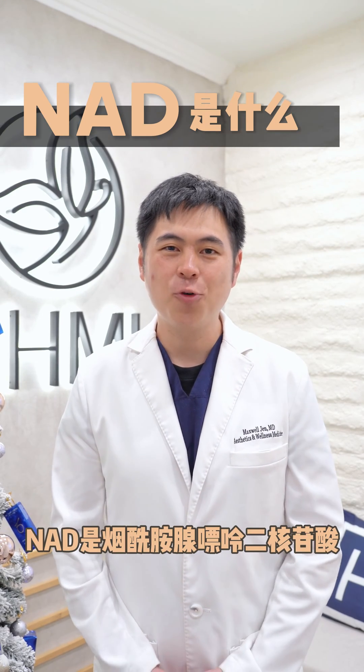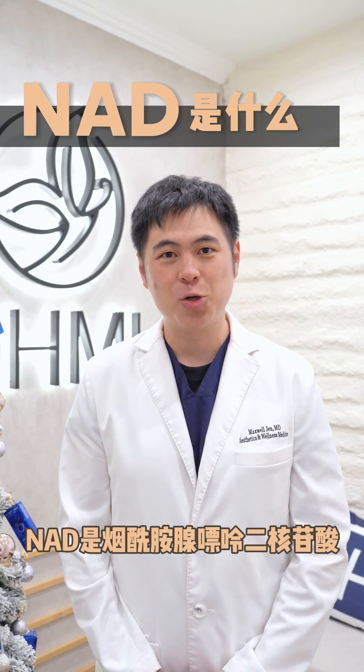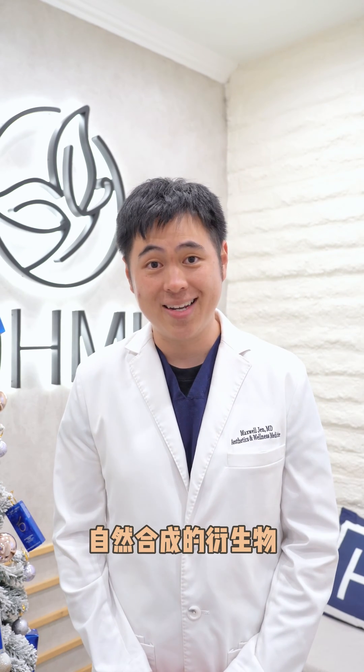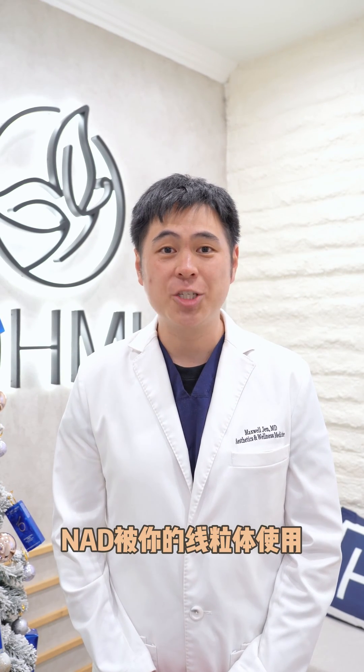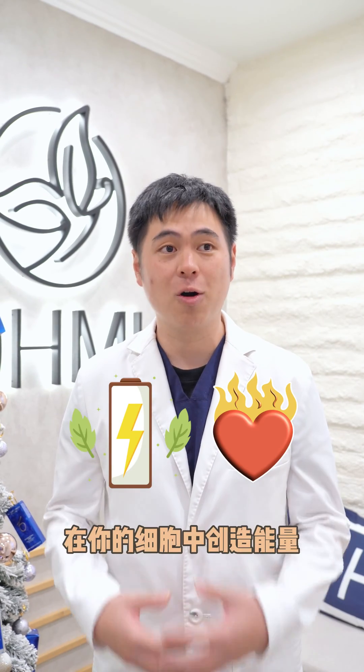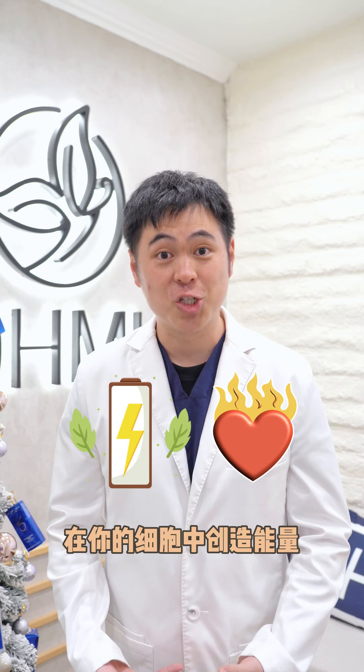So what is NAD? NAD stands for nicotinamide adenine dinucleotide. It's a vitamin B derivative that occurs naturally in your body. In your body, NAD is used by your mitochondria. You can think of it as the battery source or the fuel in your cells to create energy.